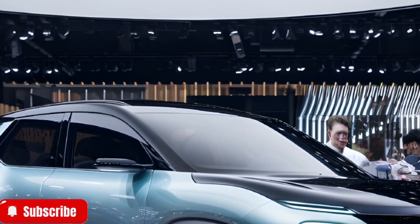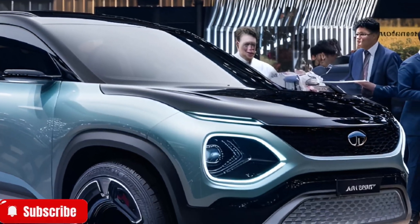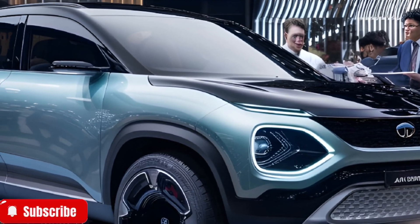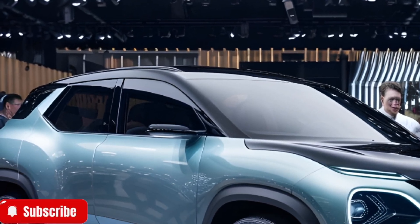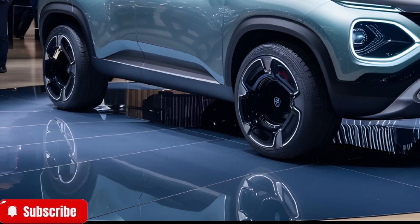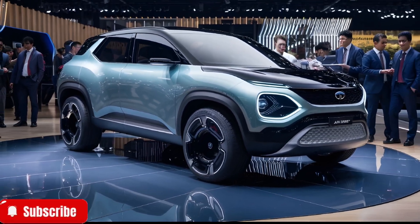It's a statement — a bold leap towards a sustainable and connected future. If you're looking for innovation, luxury, and sustainability wrapped into one, this is the EV to watch. Don't forget to like, share, and subscribe to Car's Shell for more in-depth reviews and updates. See you next time!